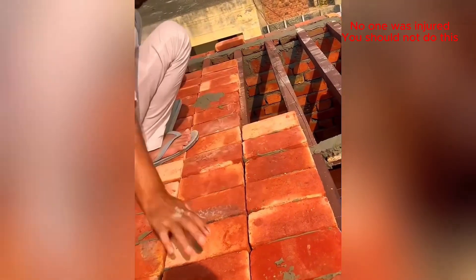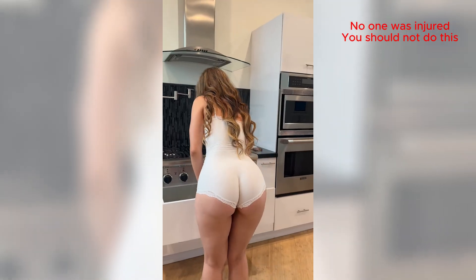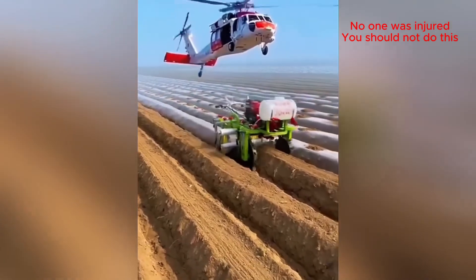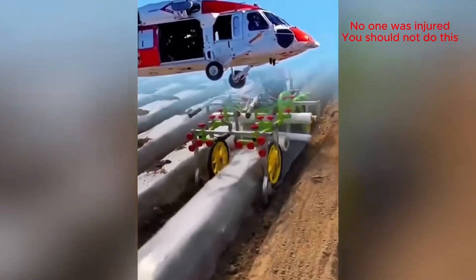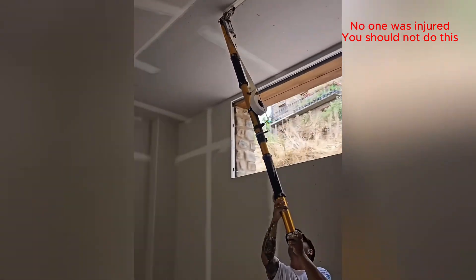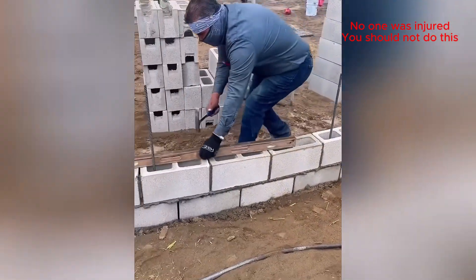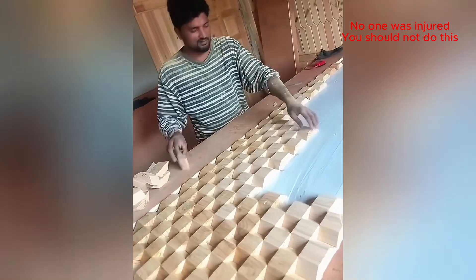This guy moves like a machine! When you need a little downforce for your farming, just call in the chopper! That tool is a lifesaver — my arms hurt just watching! He's making that curve look perfectly straight — is he a magician? That is some serious skill; the finished pattern is messing with my eyes!